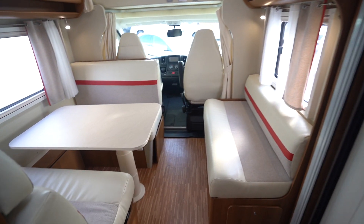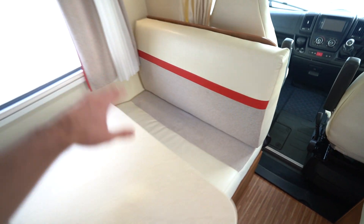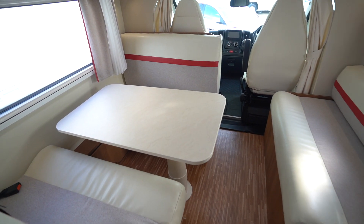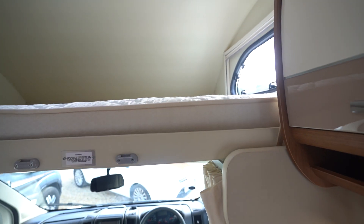Moving forward into the front lounge, you've got a double dinette with seatbelts either side — and down there too, so four seatbelts there. This also all makes a double bed: the table drops down and everything comes together. Then of course you've got the bed above the cab as well.